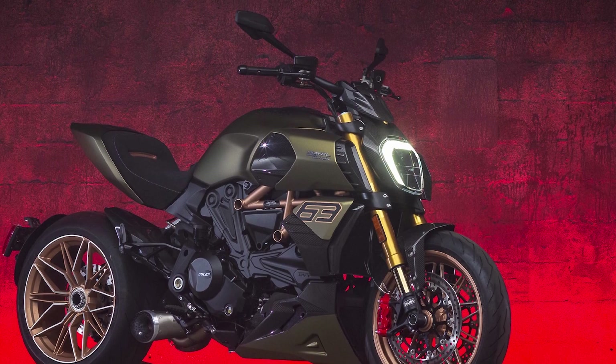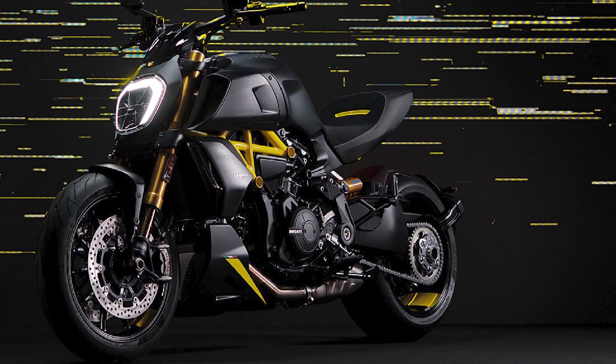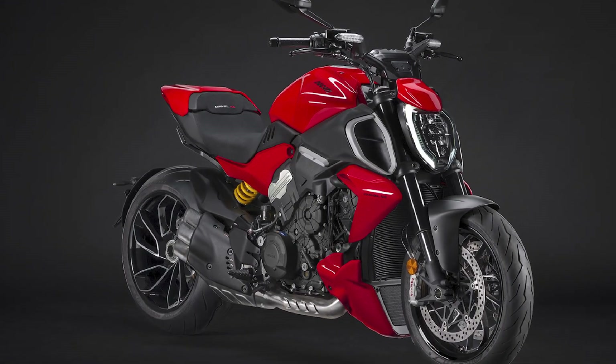Pros: Powerful and responsive engine, stiff and lightweight chassis, improved handling and comfort, new traction control system, and modern and aggressive design. Cons: Pricey, heavy, and not as comfortable as some other cruisers.